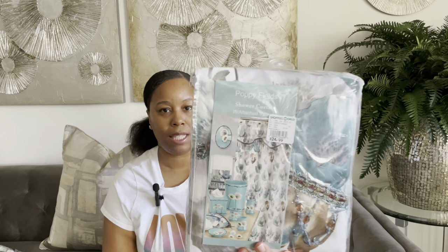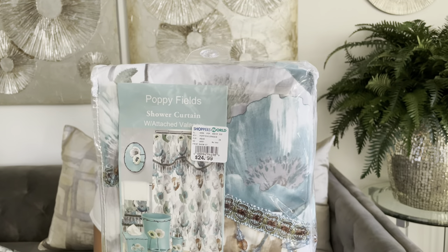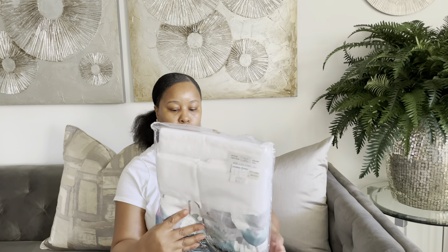Starting off with Shoppers World — they really have some nice things for your home, very affordable. I did pick up a shower curtain for $24.99. I don't want to open it up because I'm not going to use it right now, but back then I had an idea on how I wanted to decorate my guest bathroom. It's really, really cute. It also has a matching towel set to go with it, which was $22.99.